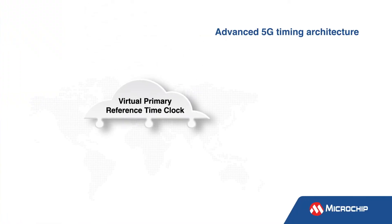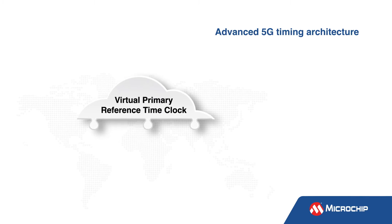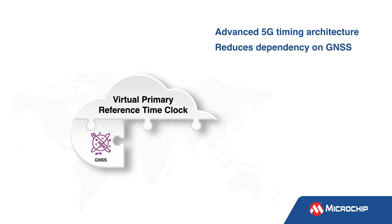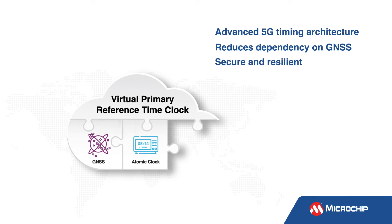The Virtual Primary Reference Time Clock or VPRTC is a highly secure and resilient timing architecture with advanced monitoring and control capabilities to deliver protected timing over high-speed optical networks. VPRTC core timing hubs are built on GNSS receivers with Blue Sky GNSS firewall monitoring to deliver traceable time to the core atomic clocks that form 5G networks.